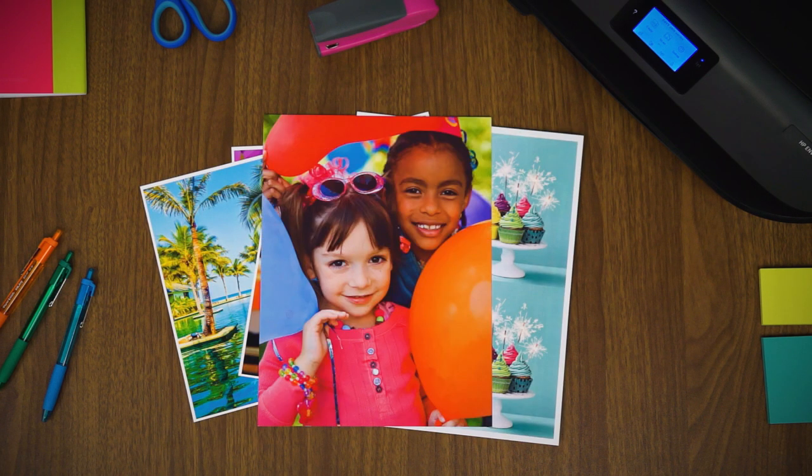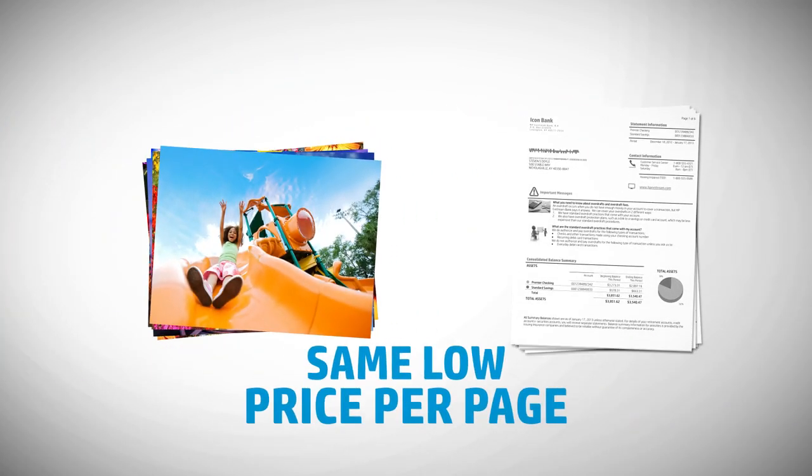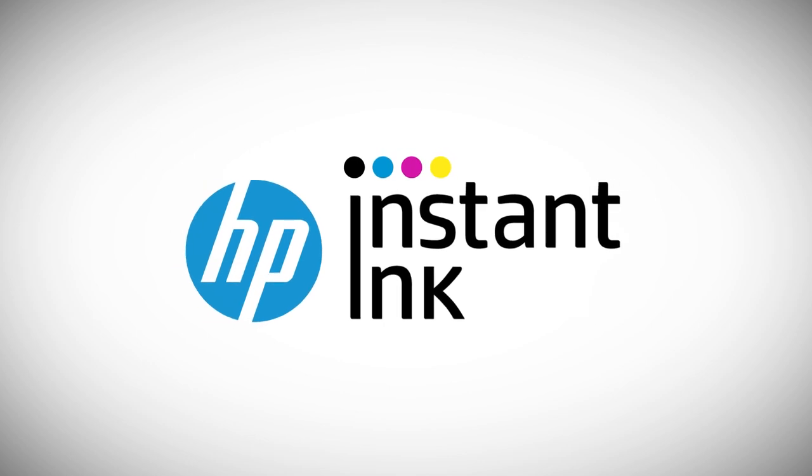What if you could spend less on ink and never run out? What if you could print high quality colour photos and black and white documents for the same low price per page? With HP Instant Ink, you can.